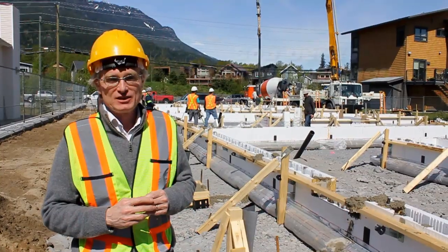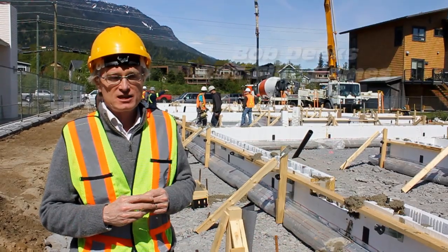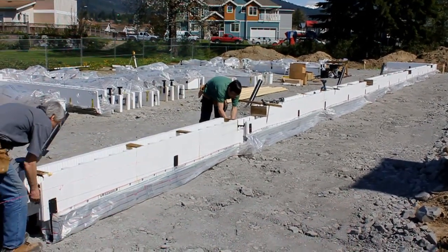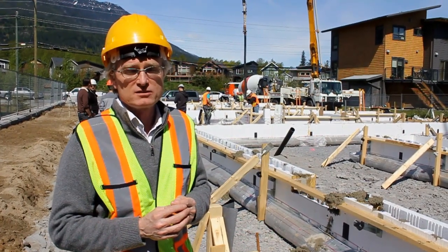Hi, I'm Bob Deeks with RDC Fine Homes and we're here in Squamish at the Valkyries Townhouse site. We've used this system for probably the last three or four years, and in fact we've been using a bagged footing going back to 2008 and 2009.